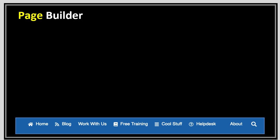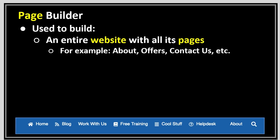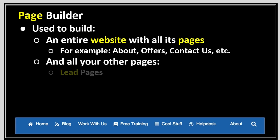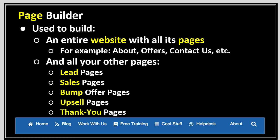The page builder is used to build an entire website with all its pages — for example, your About, Offers, Contact Us pages, etc. And of course all your other pages: your lead pages, your sales pages, bump offer pages, upsell pages, and thank you pages — all those ones we mentioned in the funnel. Funnels and page builders are tied in together — the page builder is what builds the pages, funnels are how it works.